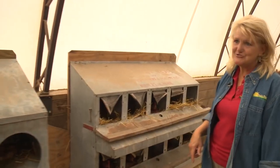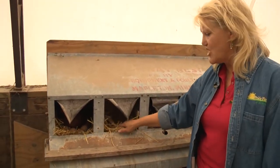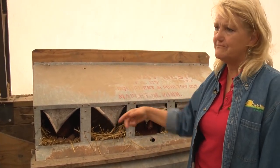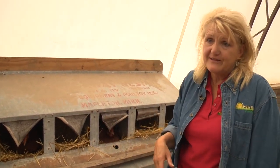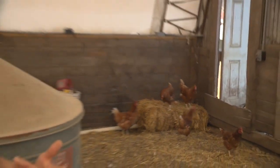Sometimes there'll be like two chickens in one nest here. They really like the straw. They'll stay in here for as long as it takes them to lay an egg — it might be 20 minutes. Some girls just hang out in here all day long, they just really like it. Okay Jill, let's go and let the other chickens out. We'll go around the building.